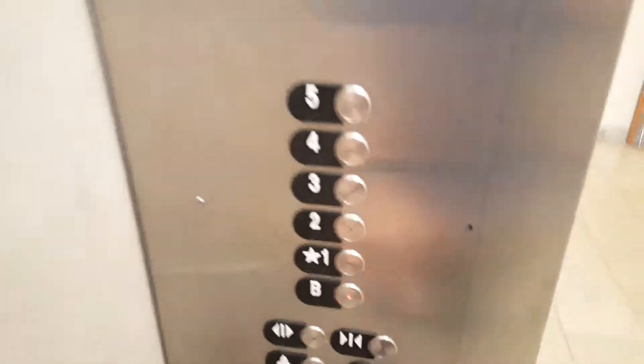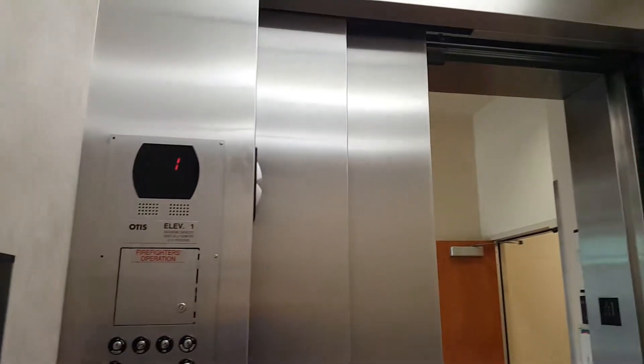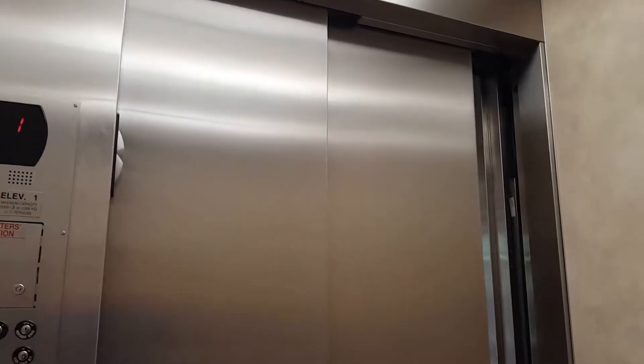This is the Devon Energy Hall, University of Oklahoma, in Norman. I have the big elevator. There are — excuse me — the basement.